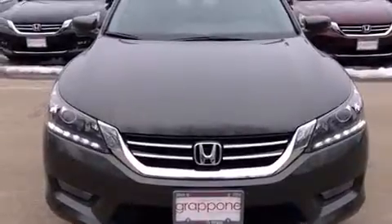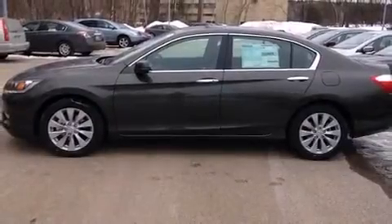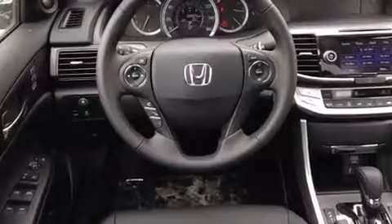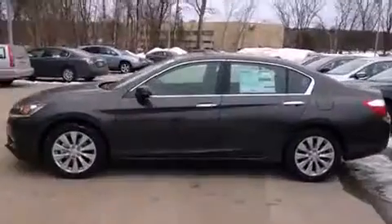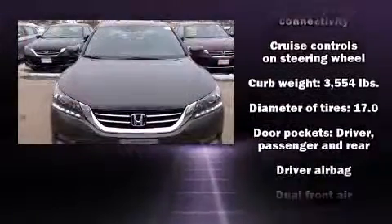Included features are one-touch window functionality, a leather steering wheel, a built-in garage door transmitter, heated seats, lane departure warning, remote keyless entry, and seat memory. For drivers who enjoy the natural environment, a power moonroof allows an infusion of fresh air.